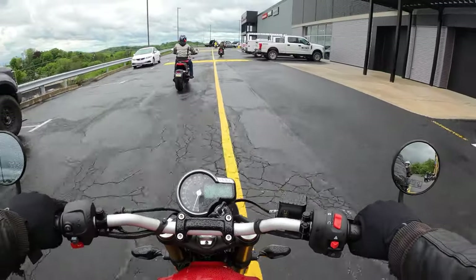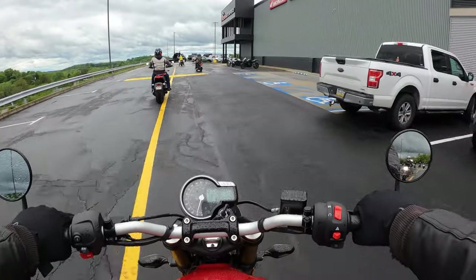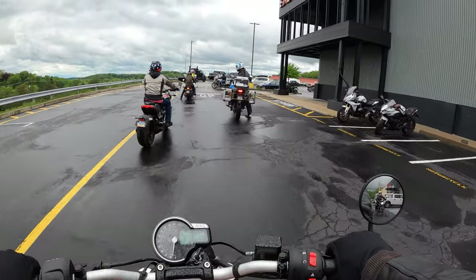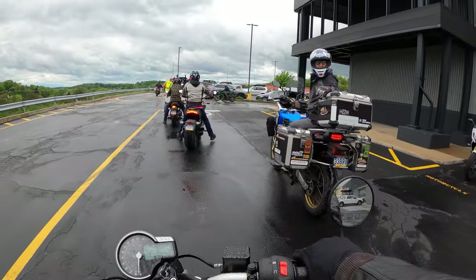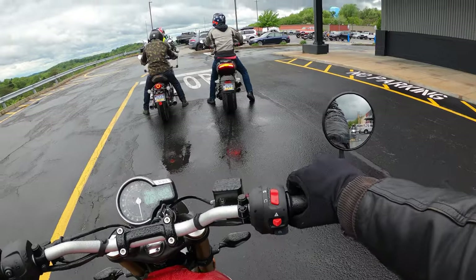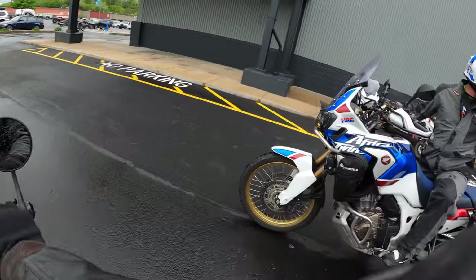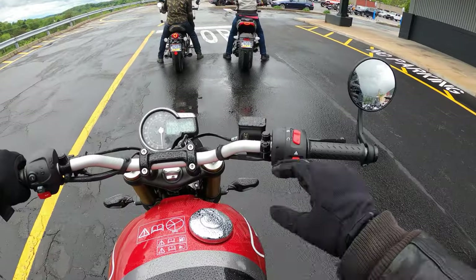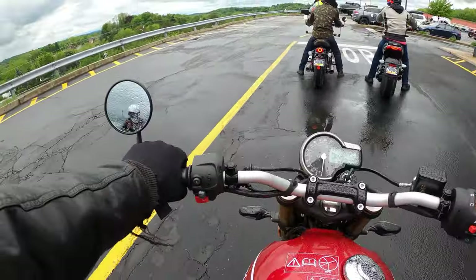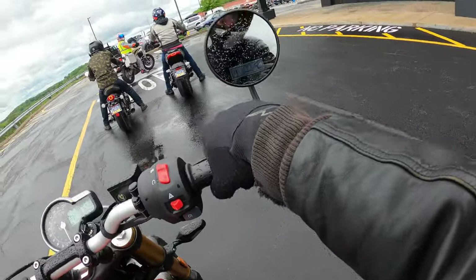The bike definitely feels a lot more upright than the Ninja 650. I can tell that the handlebars are up and back, if that makes any sense. Got to get used to a little bit of tiptoe. Another thing I'm kind of nervous about is not only is it wet outside, but this is a brand new bike — and when I mean brand new, it's got three miles on it. So the tires have three miles on them and are going to have that slippery coating. I've got to be a lot more careful.